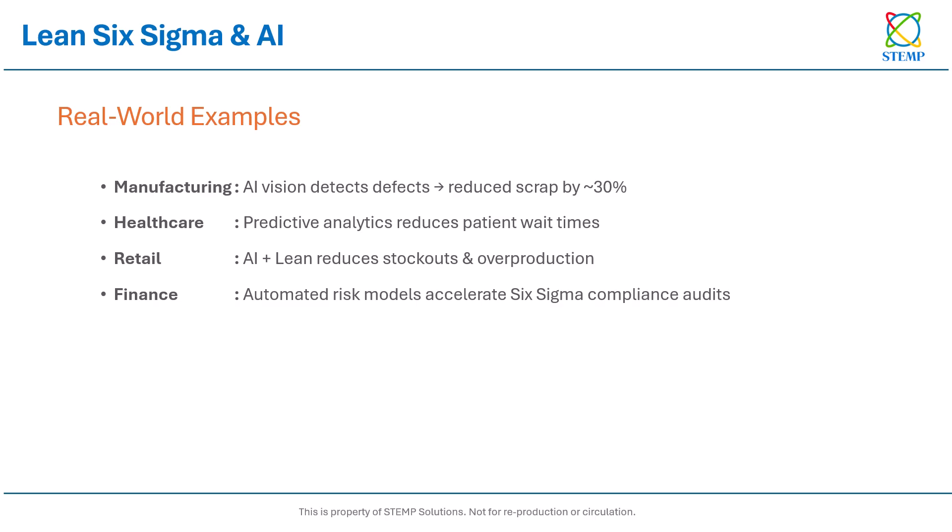Here are some real-world examples — this is already happening. In manufacturing, AI vision systems detect defects and cut scrap rates by almost 30% through real-time defect detection. In healthcare, predictive analytics helps hospitals reduce patient wait times. Retailers are combining Lean principles with AI forecasting to prevent stockouts and overproduction. And in finance, automated risk models are accelerating Six Sigma compliance audits. Every industry is seeing results when Lean and AI work together.